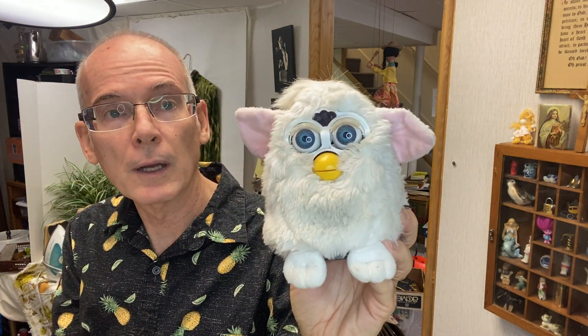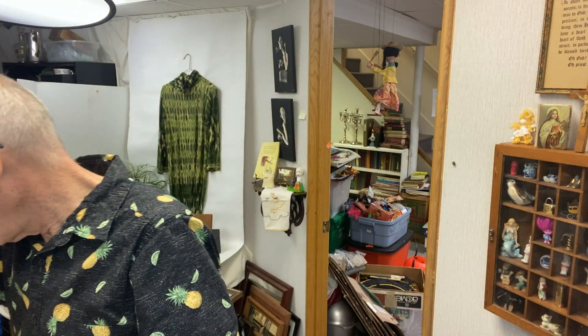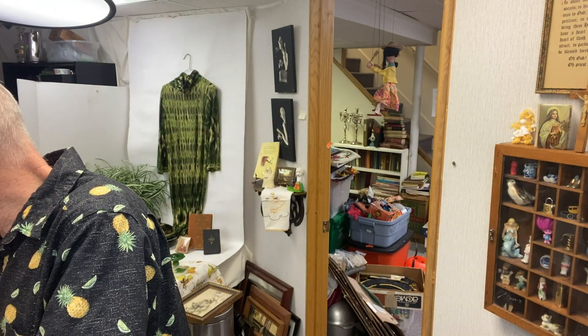And the last thing I found was this Furby. That's right — he's an original Furby. I need to open him up. He's a 1998 Furby, so we'll see if he still works or not. Those were some fun little finds.